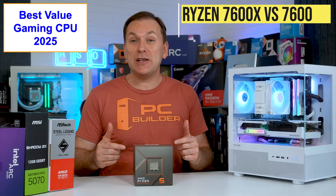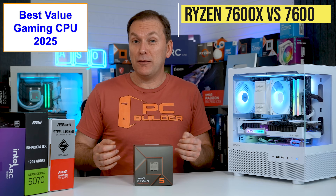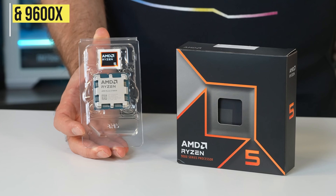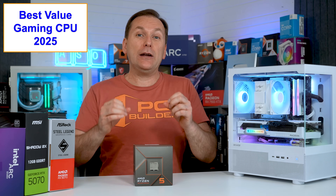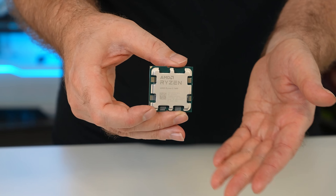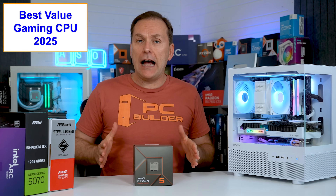Let's talk about the Ryzen 7600X versus Ryzen 7600 versus the Ryzen 7500F, the 7400F, and the Ryzen 9600X — which one should you get in 2025? Basically, these CPUs are incredibly similar, especially the 7600 and 7600X. We just want the best value.